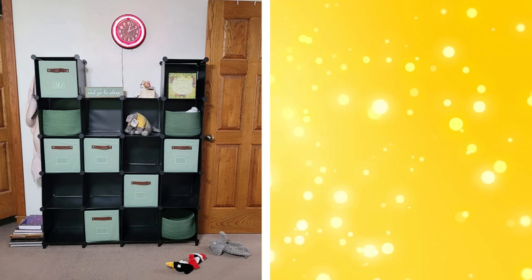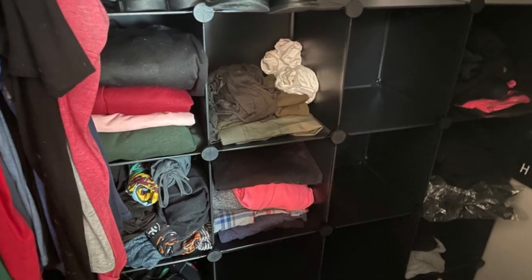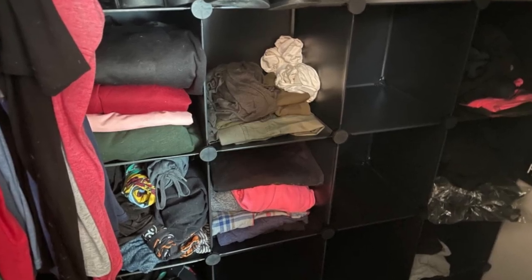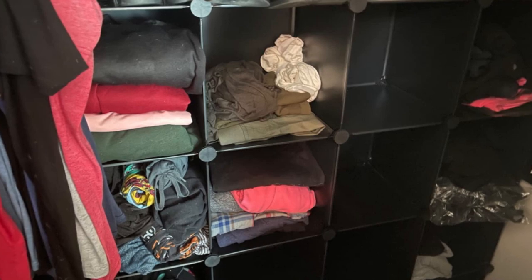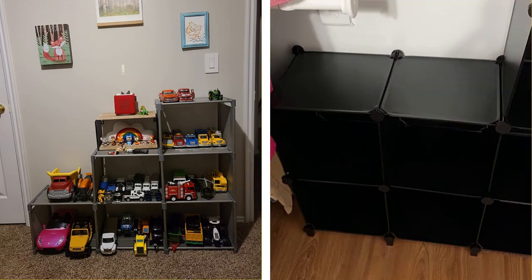26. Cubby storage. Cubby storage units are perfect for storing shoes, books, or baskets of accessories. Each cubby provides its own separate space, which helps keep items organized and easy to find. Cubby storage can be placed against a wall, used as a room divider, or even placed inside a closet for additional organization.